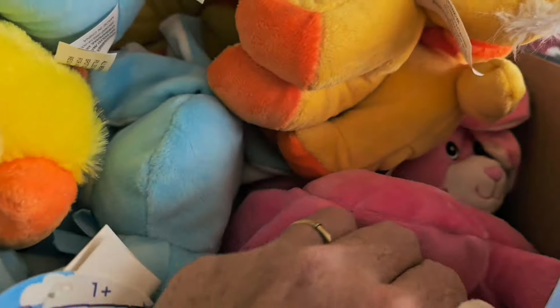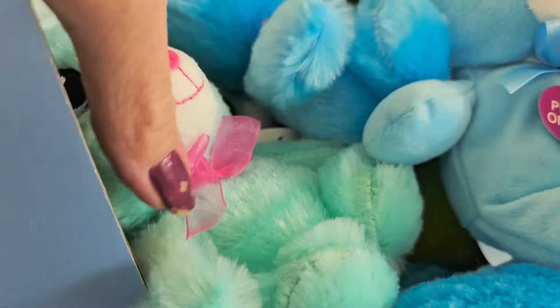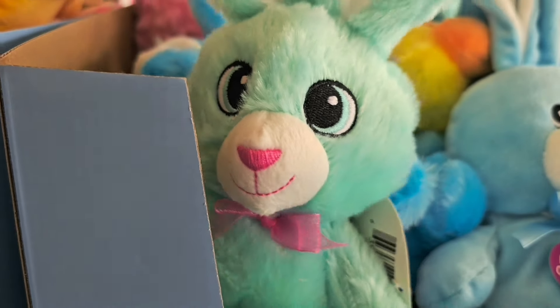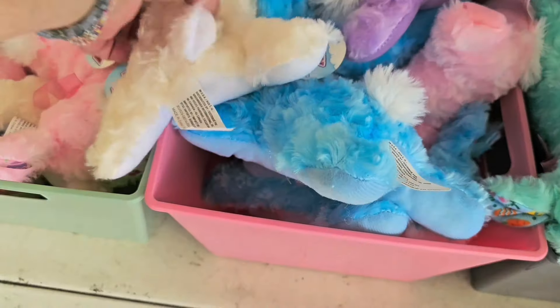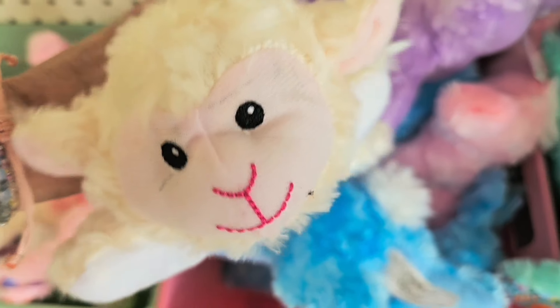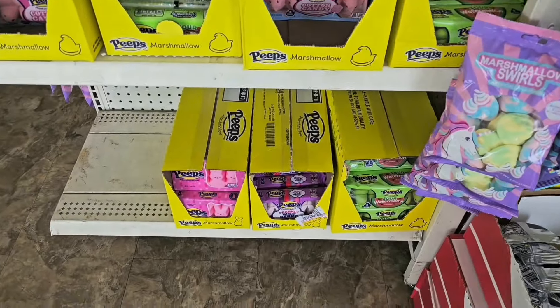Look at these — I think they're ducks, little fuzzy-hair ducks. And bunnies! These bunnies are different than the fuzzy ones we showed you. Really really cute — look at those little faces. And there are lambs too, oh my goodness!